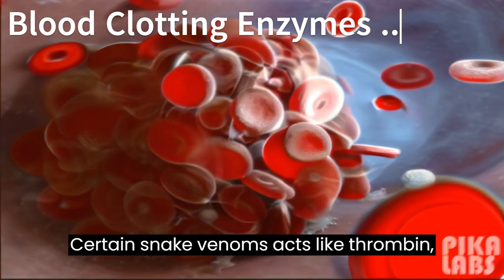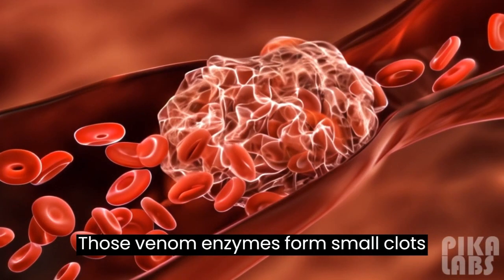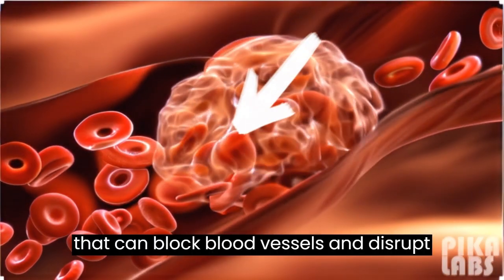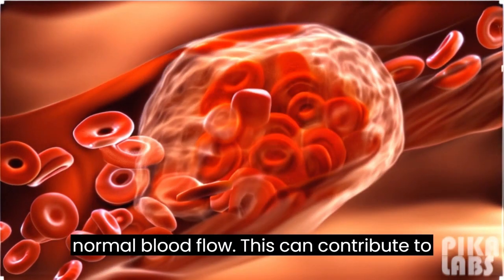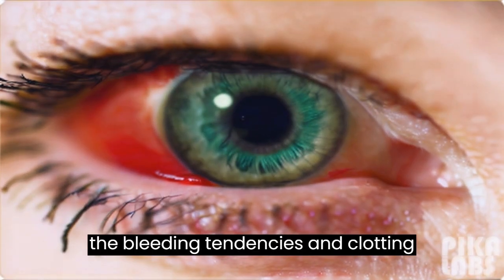Certain snake venoms act like thrombin, a protein involved in blood clotting. These venom enzymes form small clots that can block blood vessels and disrupt normal blood flow. This can contribute to bleeding tendencies and clotting disorders.